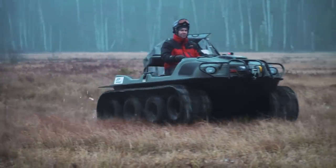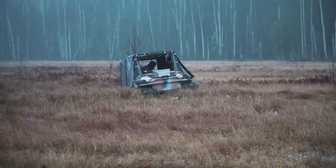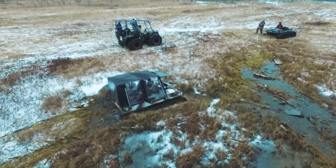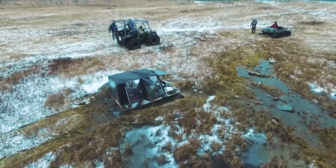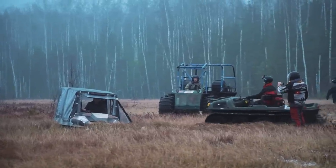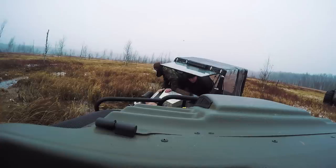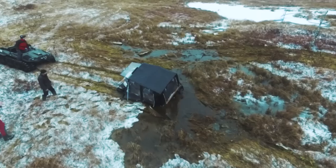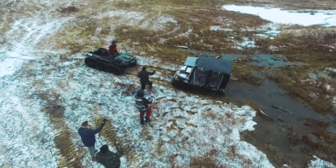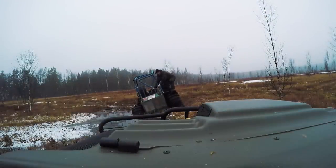At this moment Dabrynya gets into a hole — there is no carpet here and the machine just floats. But Ergo is nearby and it rescues Dabrynya from the trap with the help of the winch. And now the same thing happens with Taiga — again Ergo helps to get out from the hole.